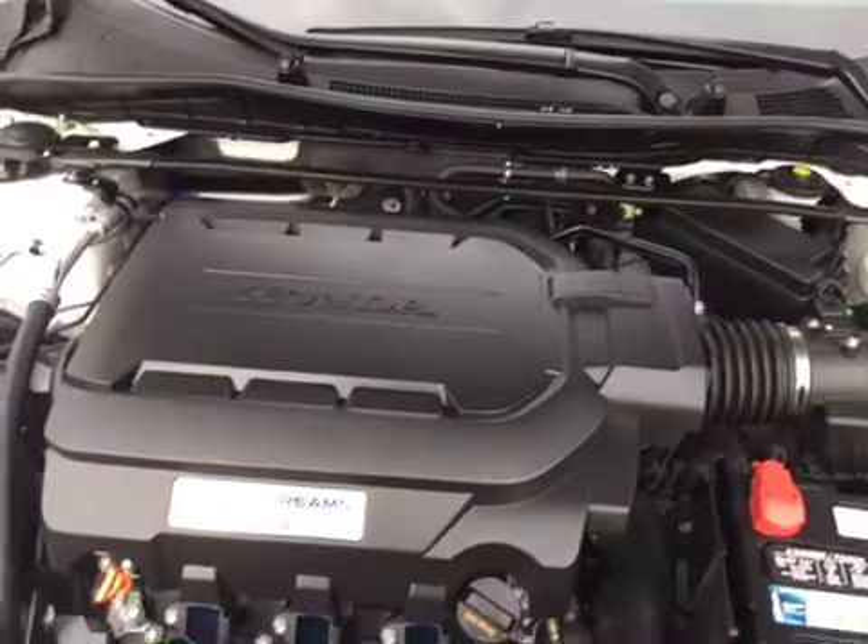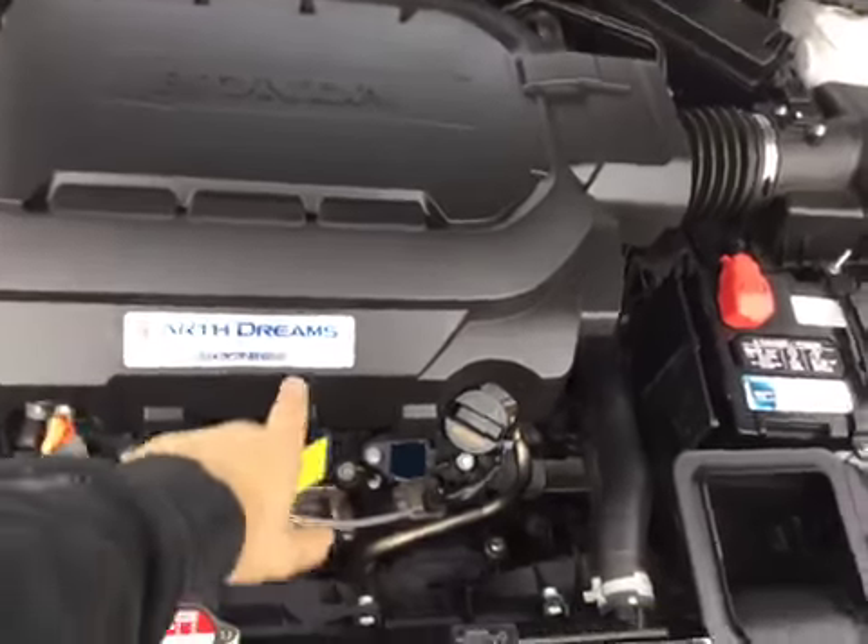Take a look at the engine bay. You got your 3.5 V6, and you also got your VTEC right there.